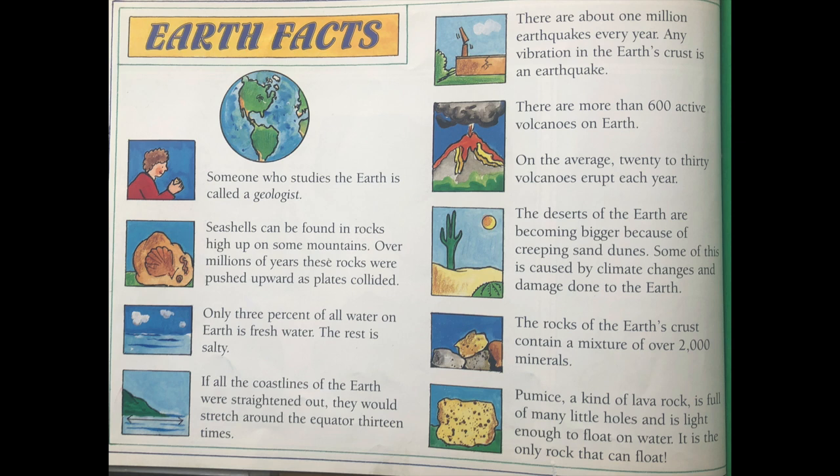Pumice, a kind of lava rock, is full of many little holes and is light enough to float on water. It is the only rock that can float.